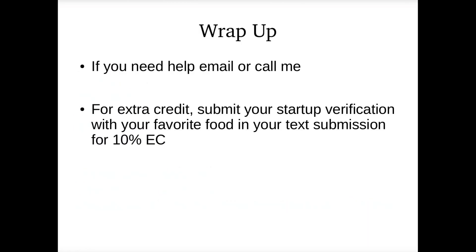To wrap this up, if you need help, please email me or call me. My job is to help you learn this material, and I want you to be successful. And thank you for spending the five minutes to actually watch this video. If you want extra credit on the class contract assignment, submit in your submission what your favorite food is, and you get 10% extra.